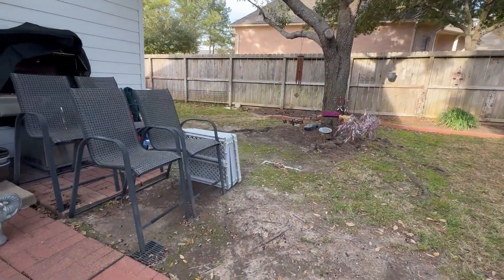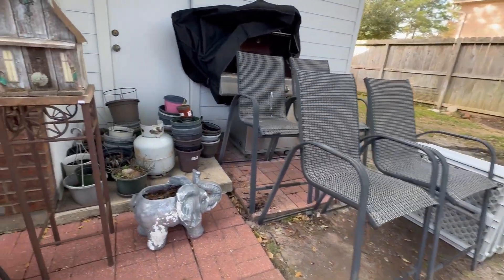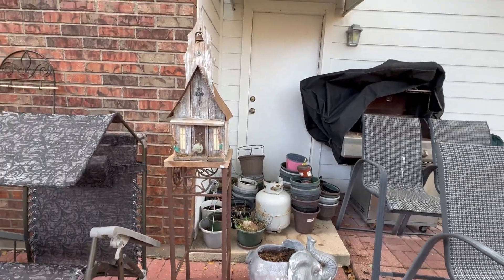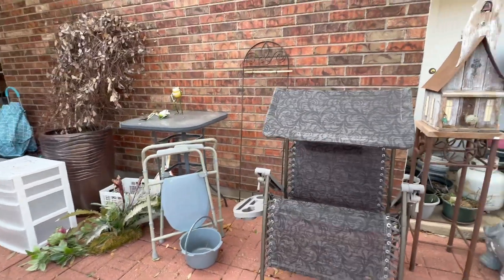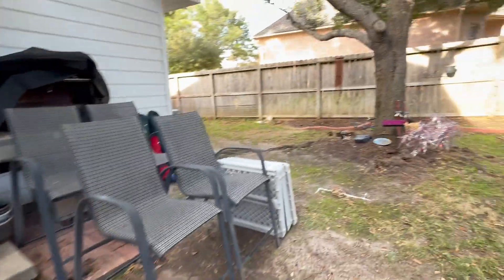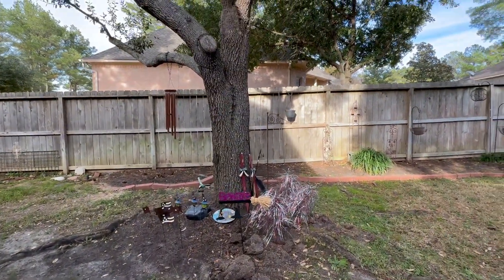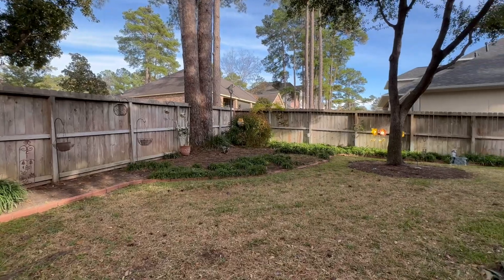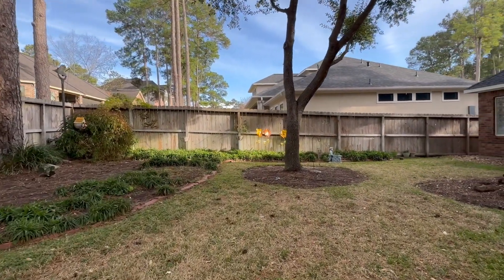There's four of these tall sling chairs. Lots of pots, birdhouses, and then even out in the yard there's different things. There's a nice wind chime and things all along the fence. I like those little flowers over there — they're pretty bright and pretty when the sun hits them.